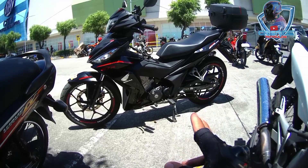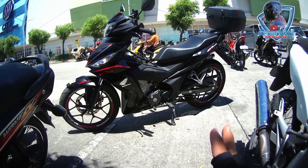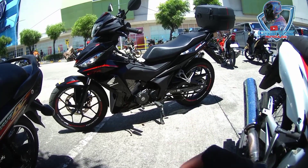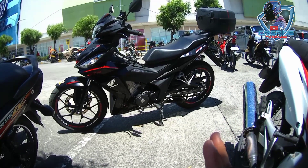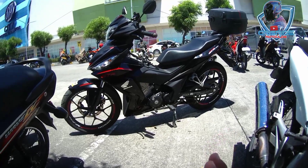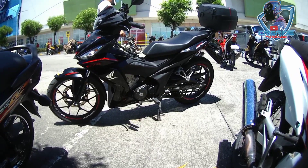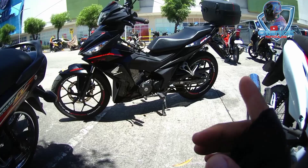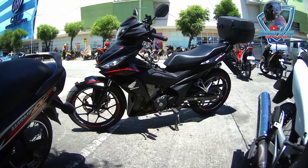Ang top speed ko pala nito — nung bagong-bago pa lang siya, mga mag one year, naka top speed ako dito ng 139 kilometers per hour. Nakayuko na ako nun. Wala pa ako nung top box kaya naka top speed ako ng 139 kph. Maganda talaga, mabangis — okay na okay itong motor na to.